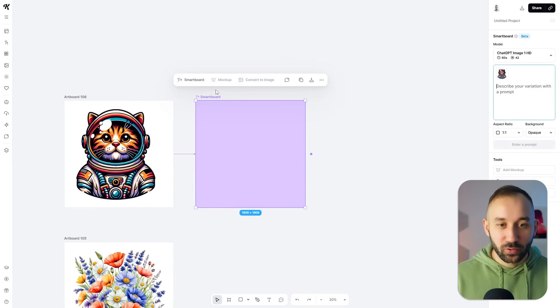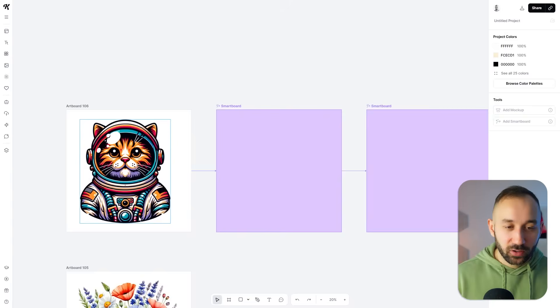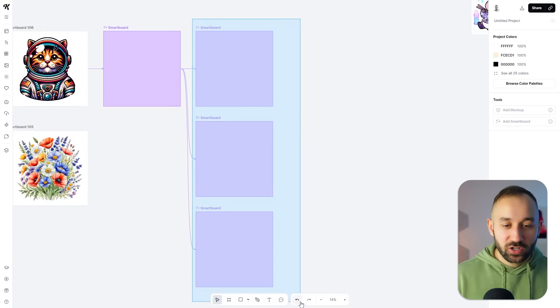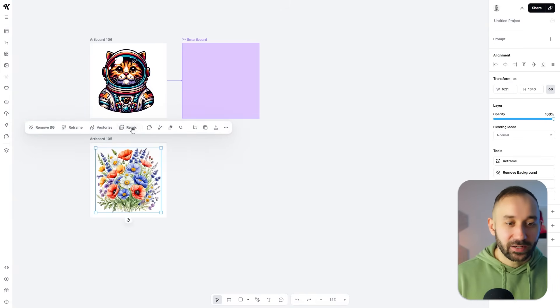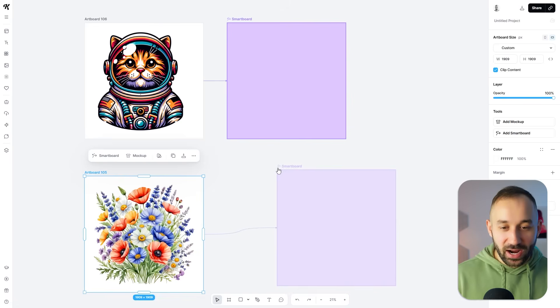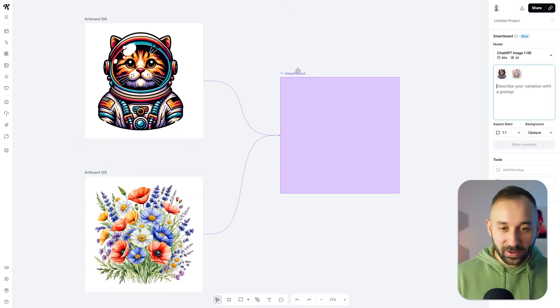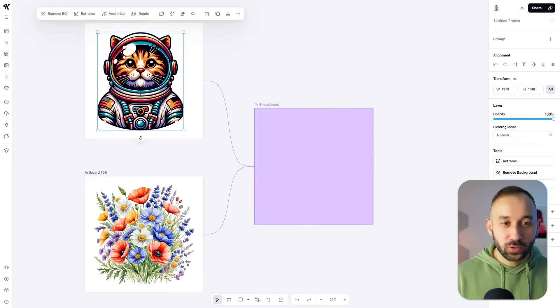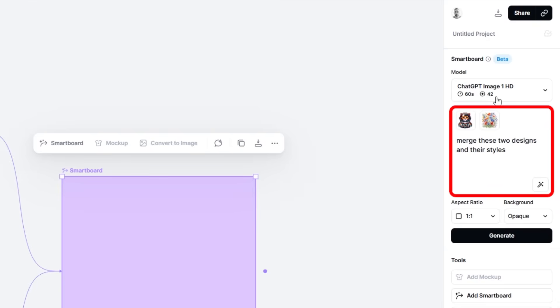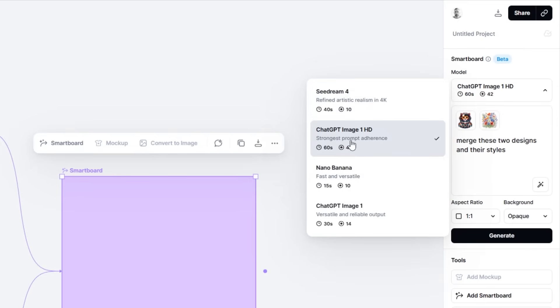Now let's talk about the updates to Kittle Flows. Previously you were limited to creating smart boards or branching from one original image. What you couldn't do is combine multiple smart boards into one — but now you can. If you hover over the plus symbol and click and drag, you can attach it to an existing smart board. You can now combine multiple images and designs into one, choosing from four models: Seadream 4, GPT Image 1 HD, Nano Banana, and GPT Image 1.